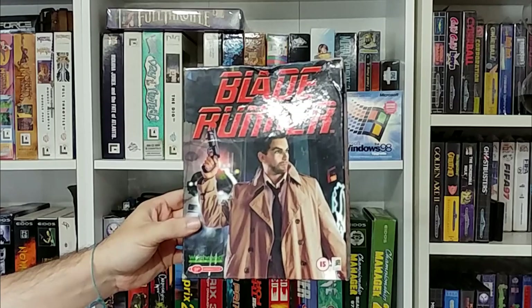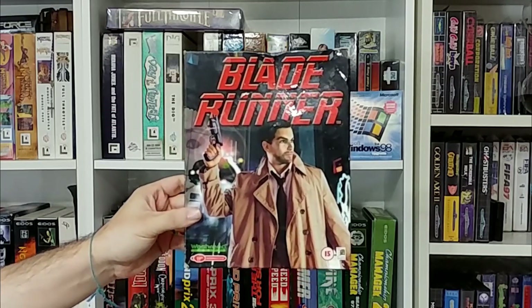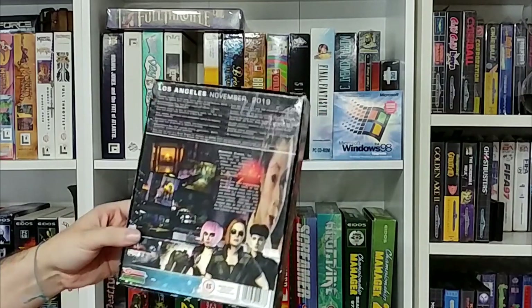Regardless, it is time to play Blade Runner! Developed by Westwood Studios and published by Virgin Interactive in November of 1997, Blade Runner is a point-and-click adventure game that follows the plot of the movie.